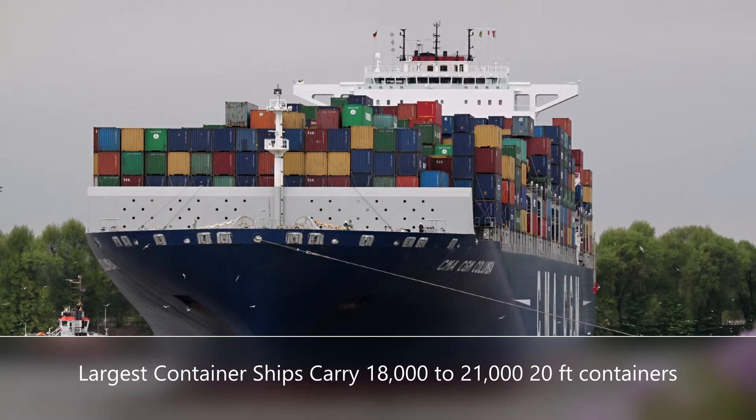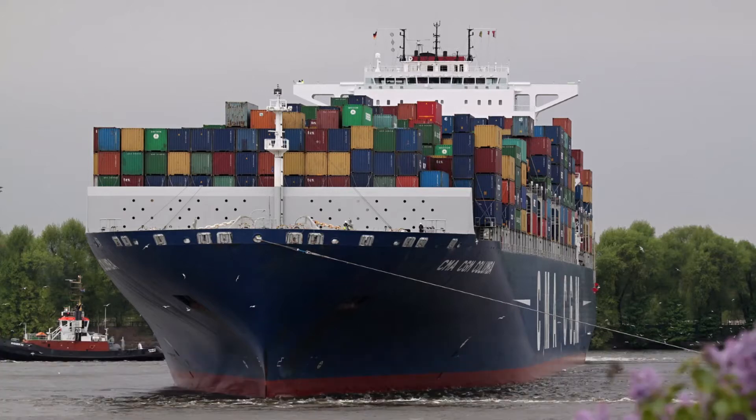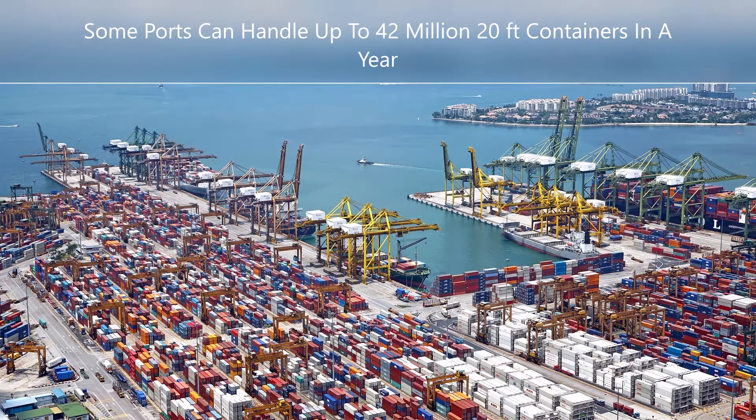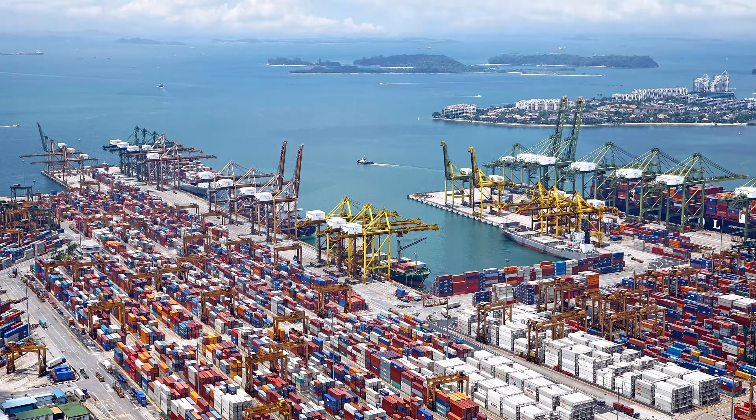Large ships can carry up to 18,000 of the 20-foot containers, with a few able to carry 21,000. The busiest shipping port in the world is in Shanghai, China, and it is estimated that in 2018 this port handled some 42 million TEUs — again, one TEU is equal to a 20-foot container.